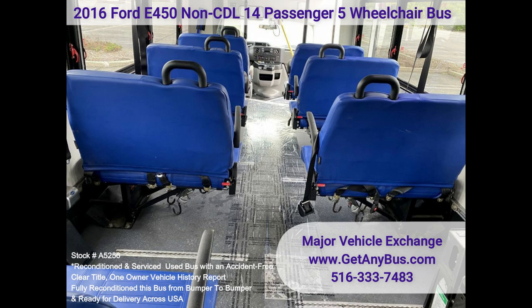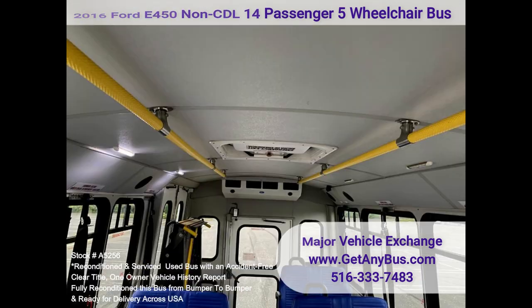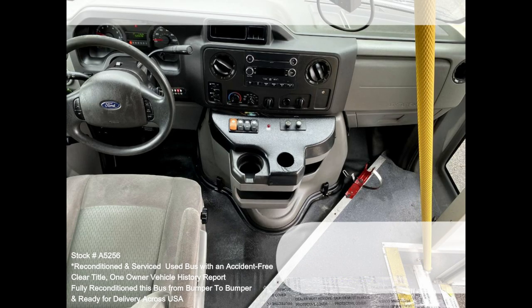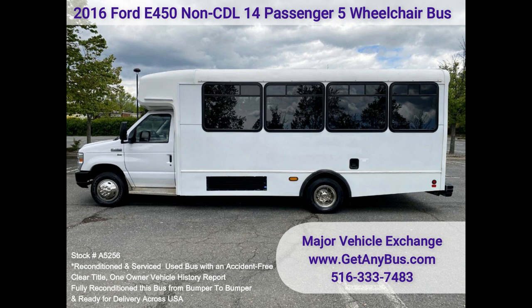The high-capacity AC, front and rear, blows strong and cold, while the heat works well. This bus was quality built, as you can tell from the pictures. The interior is in excellent shape, having been cleaned regularly. This bus is spacious and can accommodate up to five wheelchair positions, guaranteed to provide passengers and drivers with a smooth and comfortable ride.